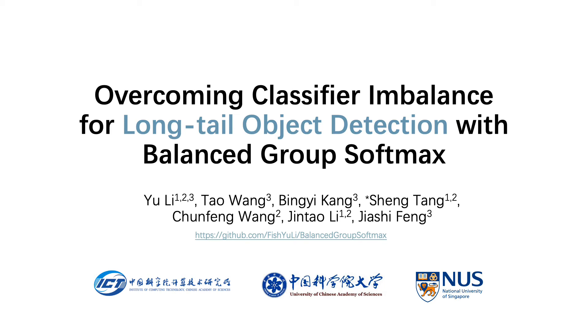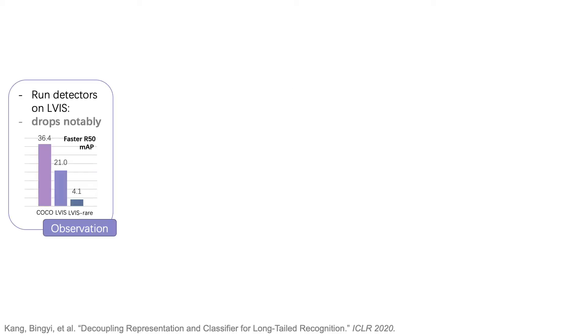Hello everyone. To analyze the long tail object detection problem, we first run Faster RCNN on LVIS. Comparing with the result on COCO, a large performance drop is observed, especially on the tail part.